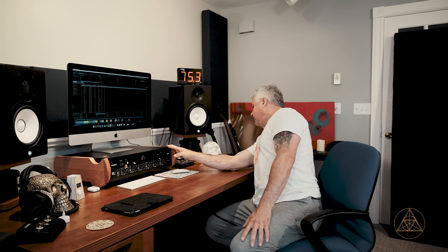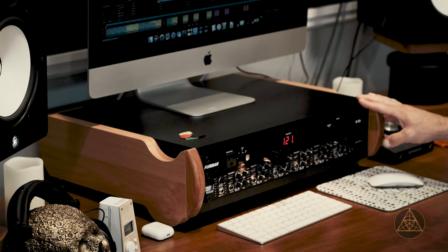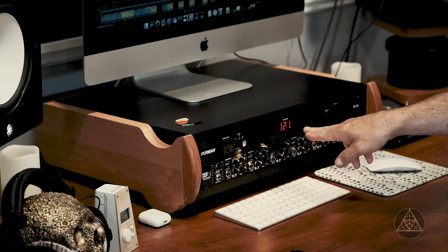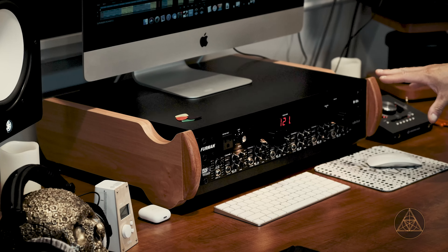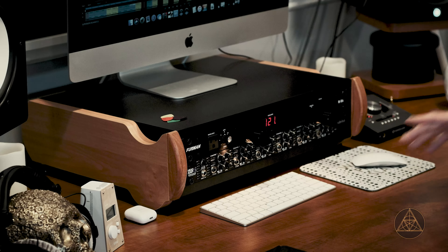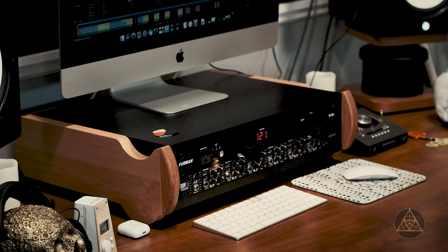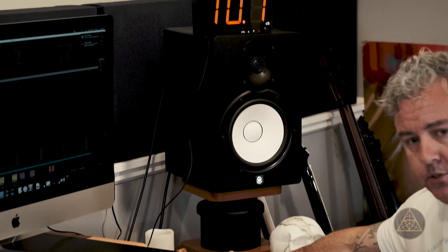Below, I just got this ZAOR unit. We've got a Furman here where we can run all our power — that was really helpful getting that. Then we've got our headphone amp for when we're recording, and two sets of headphones. The speaker stands are also ZAOR. I got these used on eBay for about $150 — they're like $250 new.